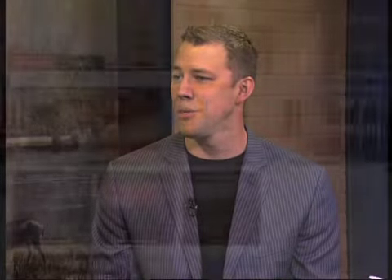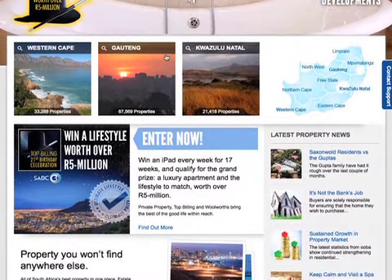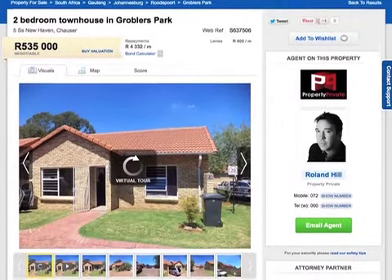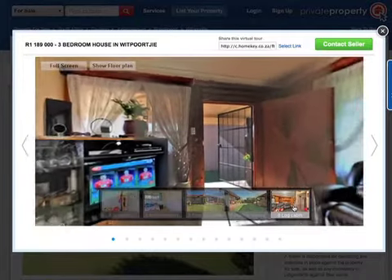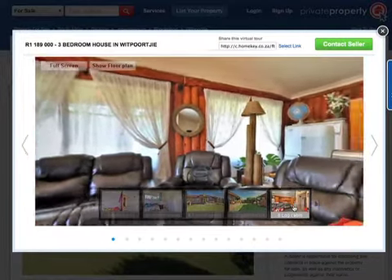Tell me about Private Property and the services you offer and how they've made it easier for potential buyers to find their ideal home. Well, 10 to 15 years ago it was unthinkable to see all of the property available on the market on one website. We're certainly in that era where anybody can hop onto the website regardless of their knowledge about real estate and get a good understanding of what is available. They can look at various finance options, browse virtual tours of properties, and immerse themselves in the homes long before they even visit. It's certainly educated the buying market and made it a lot tougher to pull the wool over their eyes.